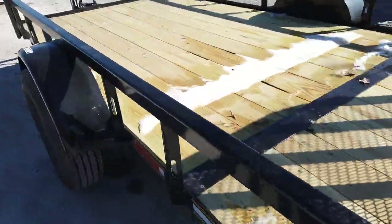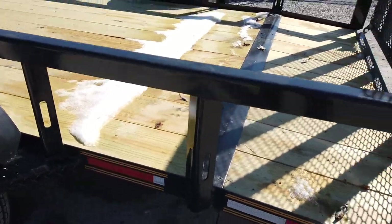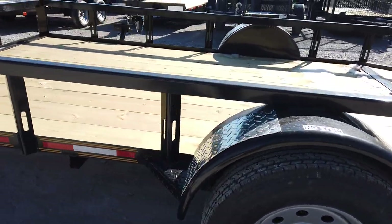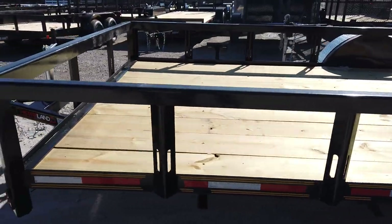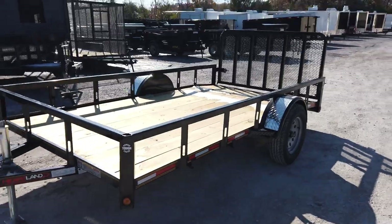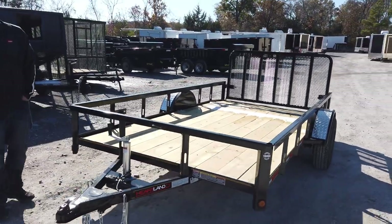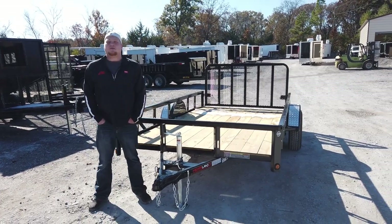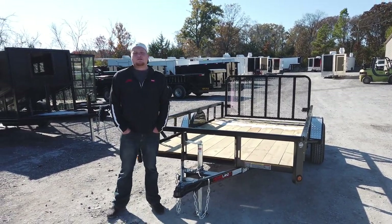You have some side reflector tape on the sides as well. Yeah, this is my 6.4 by 12 powder-coated Heartland trailer with LED lights. You can find this trailer on my website at SLEequipment.com or you can call a salesman at 615-641-7720. Thanks.